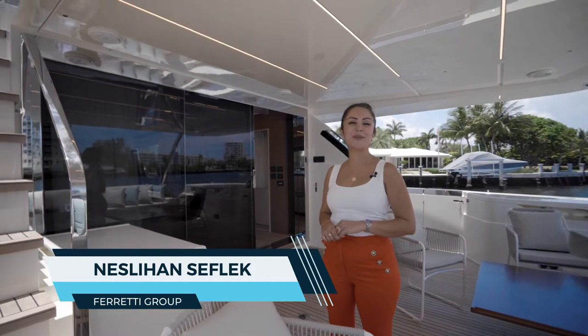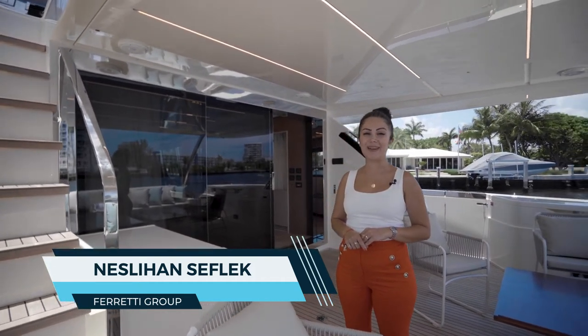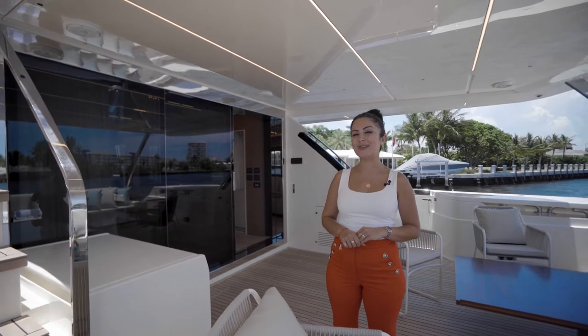Hi, this is Nestle from Ferretti Group Americas. Today we are on board the Ferretti 920 with Allied Marine. Let's have a look at some of the amazing features of the yacht.